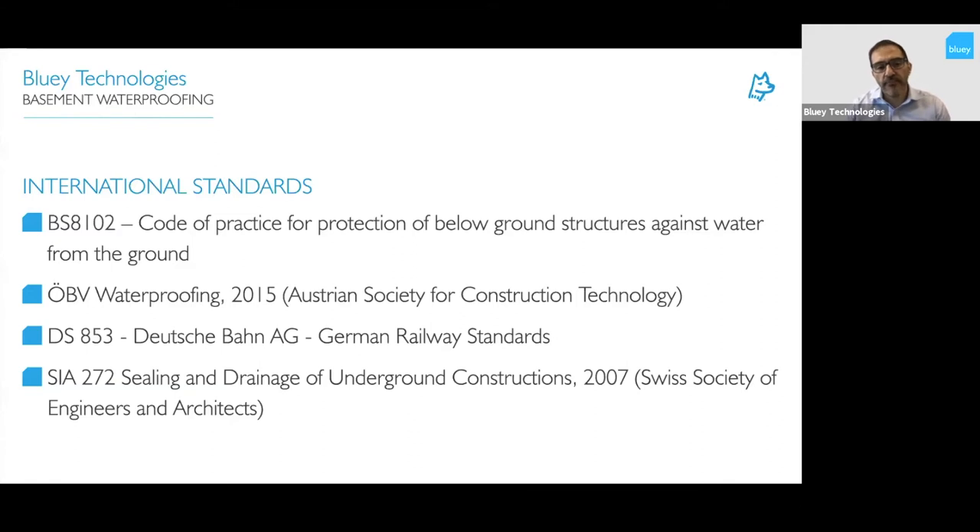On the other hand, the European standards are more designed around deep tunnels and large structures — more civil engineering oriented rather than building oriented. They're great because they provide really good guidance on how to waterproof and on detailing, but they don't always provide as much guidance on dryness or consideration for the built environment. So it's a little bit of two extremes, and something in the middle is needed when looking at international standards.